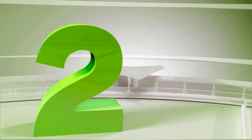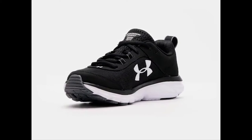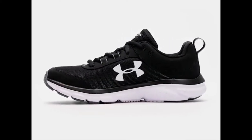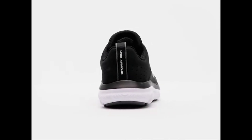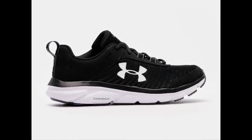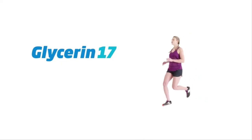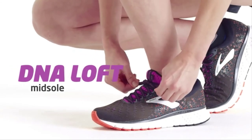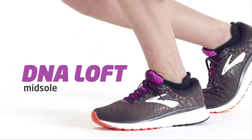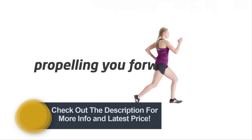Number two. We spent years perfecting the balance between comfort and structure in the Glycerin 17. We started with DNA Loft — this EVA-based foam midsole acts as a landing pad without losing responsiveness or durability. It cushions your impact while propelling you forward.